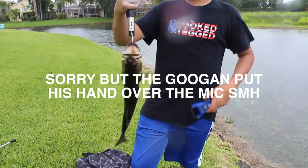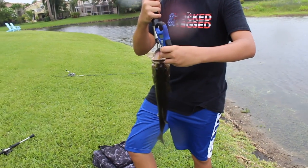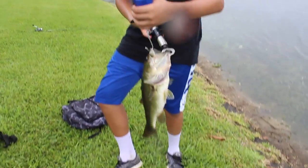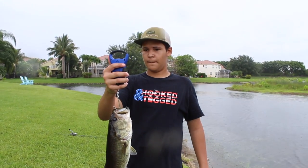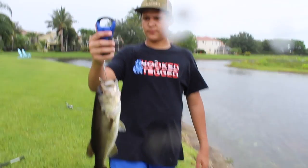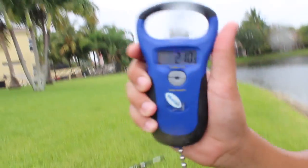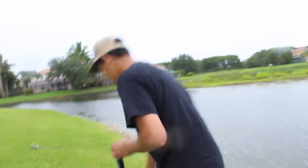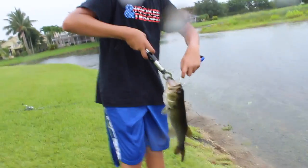There's already a little spot right here - he's been caught. This might be the fish he caught. Yo, this is legit might be the fish he caught. 2.10 - so basically a three pounder. Let's release this guy.